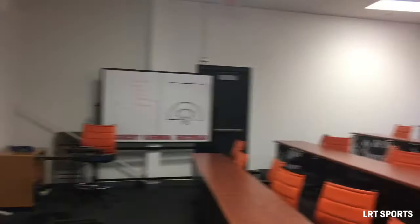So I snuck into the film room. This is technically Syracuse Women's Lacrosse, but a lot of other teams use it.